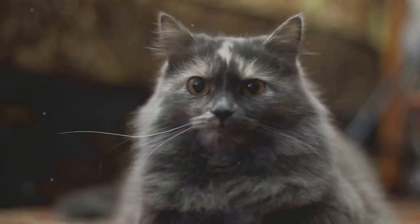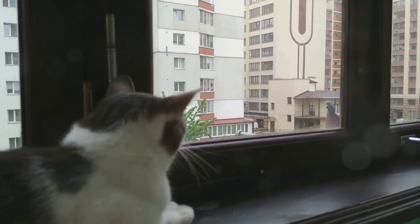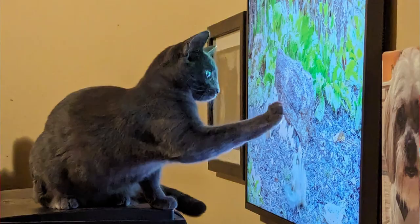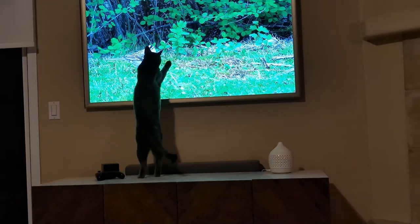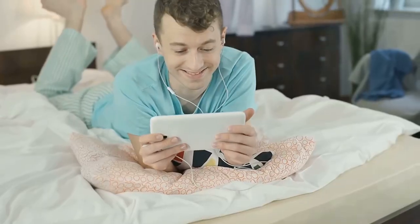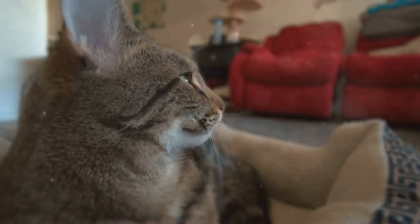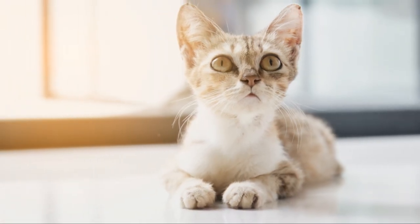These videos often feature birds, fish, or other small animals moving around, which can captivate your cat's attention and provide mental stimulation. Watching these videos can engage their hunting instincts in a low-energy way, helping them feel satisfied and calm. Ensure the device is positioned safely where your cat cannot knock it over, and observe how your cat reacts. If they seem interested and relaxed, it can become a regular part of your bedtime routine.